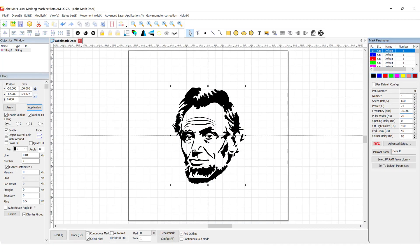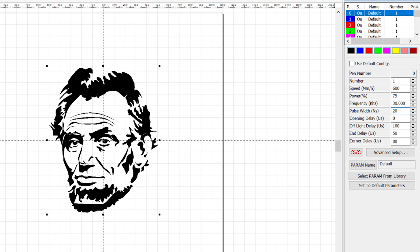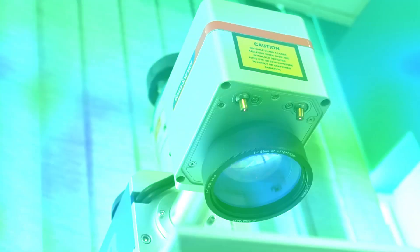So we open LabelMark 5 and give the sketch a hatch of 0.01. We change the speed to 600, power at 75, frequency 30, and the pulse width to 20. And let's see what it can do.